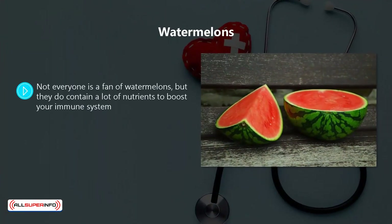Watermelons. Not everyone is a fan of watermelons, but they do contain a lot of nutrients to boost your immune system. Watermelons also contain potassium, which is important for the regulation of body functions. They also contain vitamin C and vitamin A.